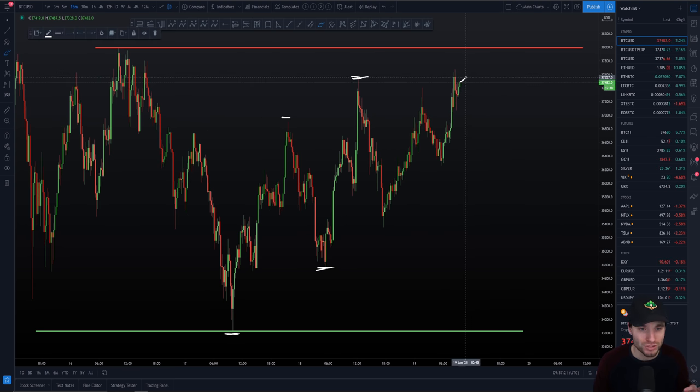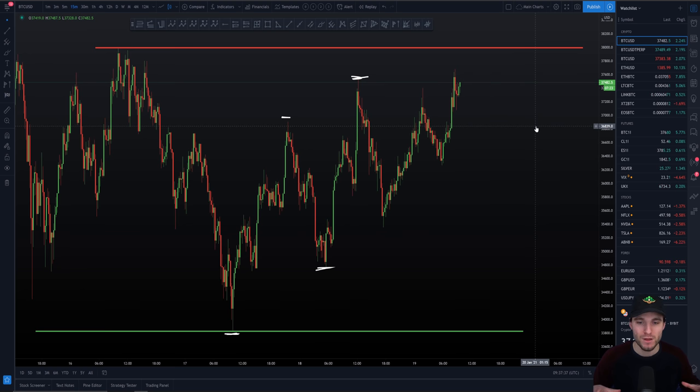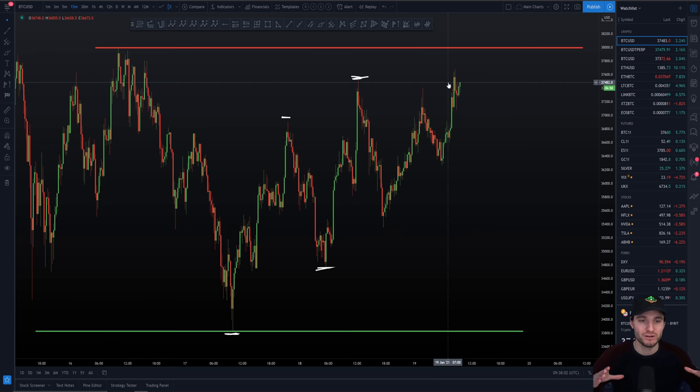Alternatively, if we do not get the volume come in upon the breakout, we can actually expect to see a rotation at least down to make a higher low, which I envision would be coming in at around $36,000. So let me make this really simple: we've got an important support of $36,000, we have our secondary important support — our current higher low — coming in at $35,300-ish. And the range low, if we make a full rotation back down all the way, is coming in at around $33,800. That's for the scenario if we do not break the high of the range and do not get the volume come in.